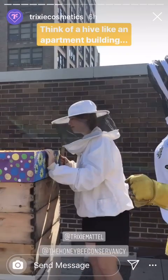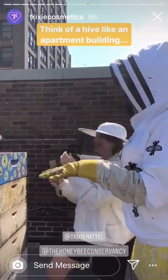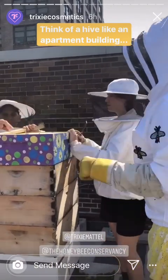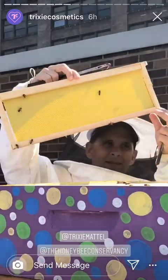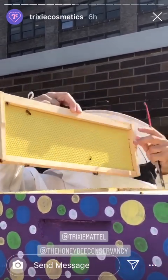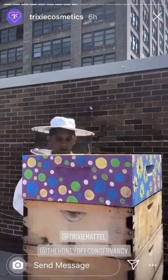Is this the new box? Yeah. She doesn't have gloves on either. So this is like an apartment building, but the floors are flipped this way. This is what we give them to start off with, which is an empty frame covered in wax. Oh my god. And then they take that wax — they also produce wax with their chest. They squeeze their chest and create wax, and they create cells that are used for brood, or babies, and honey.